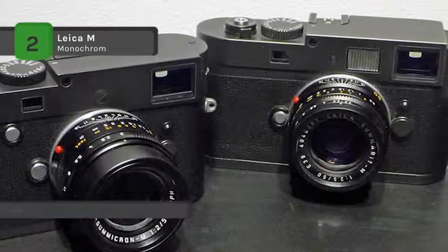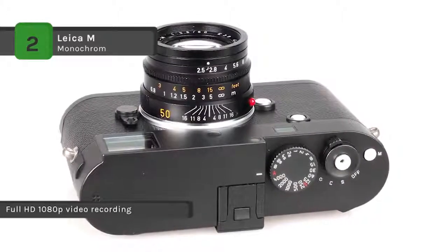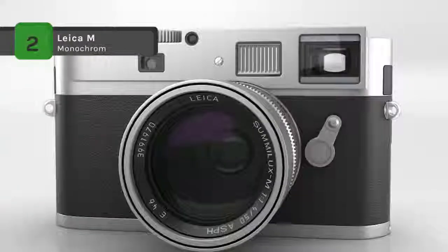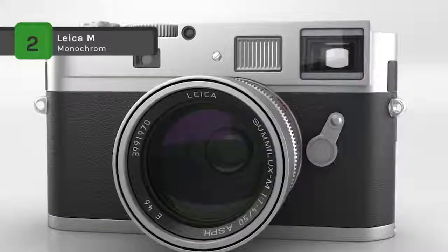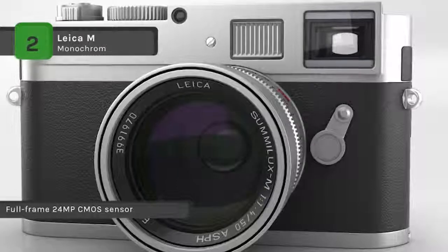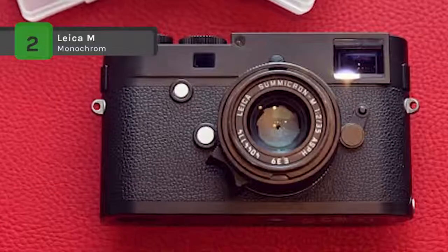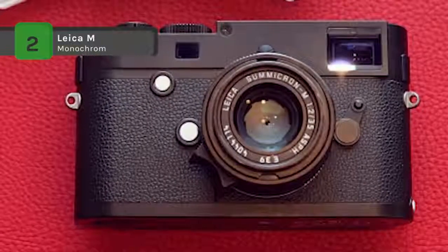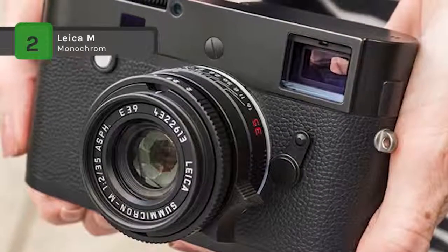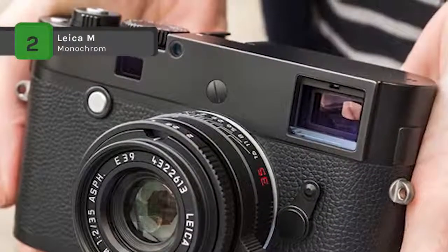Full HD 1080p video recording is also possible in either 24 or 25 frames per second. An ergonomic body design places all essential camera controls within reach during shooting, including top shutter speed and drive mode dials, as well as rear menu navigation buttons and selection dial located atop the thumb rest. It retains the ability to utilize M-mount lenses from 16mm to 135mm, and features a 3.0-inch 921.6K dot LCD with sapphire glass covering on a magnesium alloy and brass body.